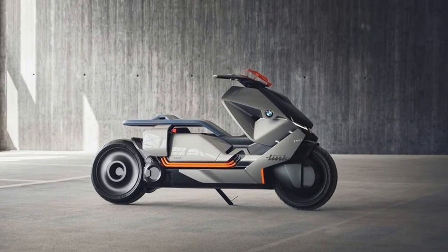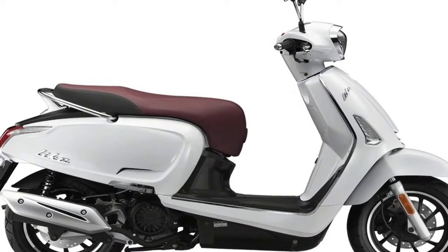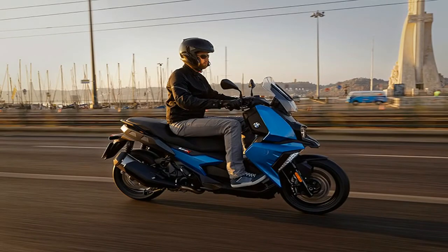2. The 2018 BMW C400X uses a CVT gearbox. This combines with a torsionally stiff drivetrain swing arm for minimum vibration and maximum comfort.